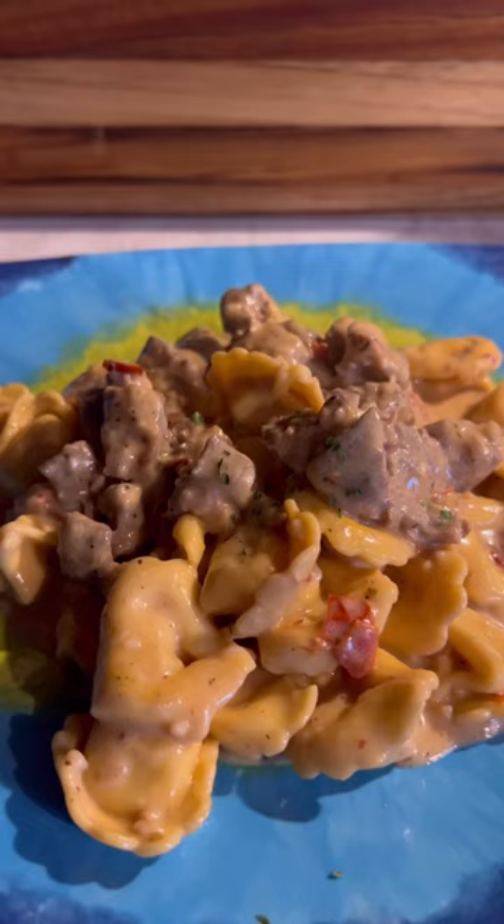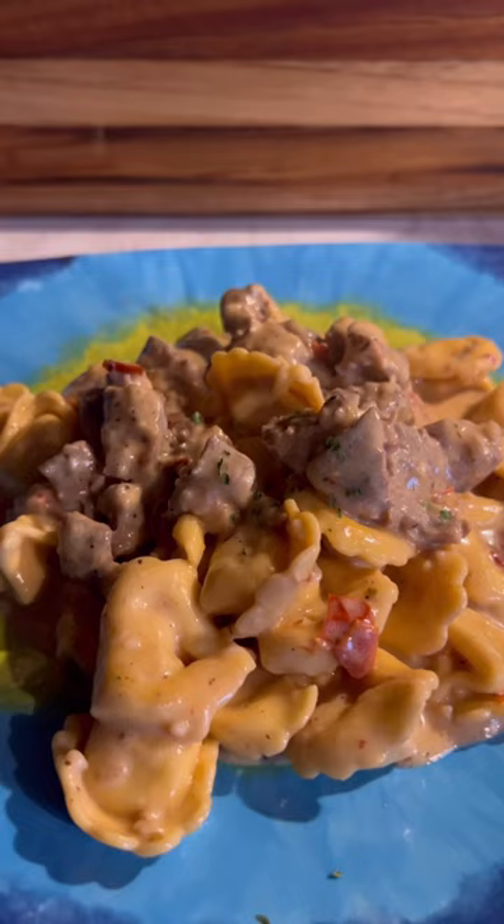Fingers crossed you like this kind of food content and you give me a follow — I really appreciate it. I'm over here trying to make simple, easy meals to empower you to get back in the kitchen and cook for you and your family. Have a great rest of your day, and I hope you check out this creamy steak tortellini.